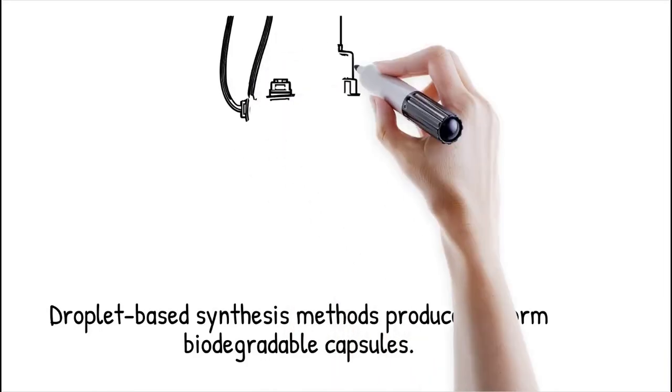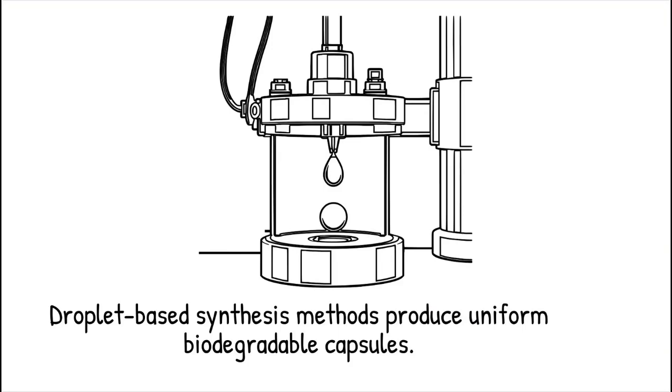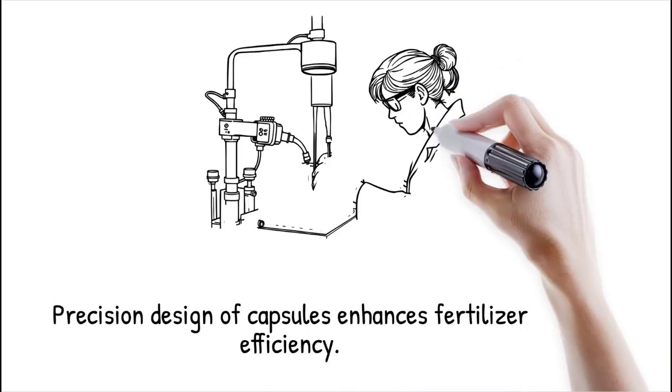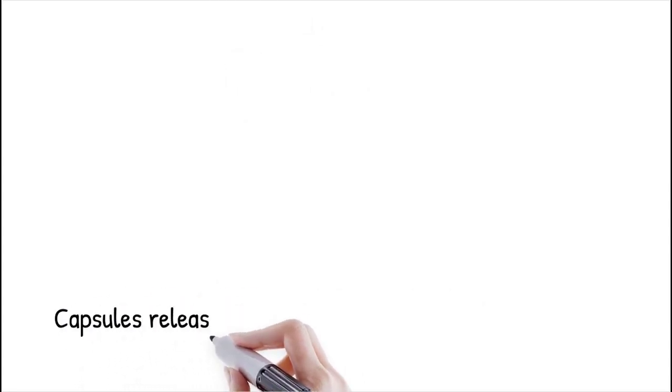Microfluidic platforms utilize droplet-based synthesis methods such as single emulsion, double emulsion, and co-flow techniques to produce monodisperse biodegradable capsules. Emulsion-based synthesis enables precise control over capsule size, porosity, and nutrient composition. By adjusting flow rates and material properties, researchers can design capsules that degrade at specific rates, releasing fertilizer in response to environmental conditions such as moisture levels and soil pH. This precision prevents nutrient wastage and enhances fertilizer efficiency, making agriculture more sustainable.